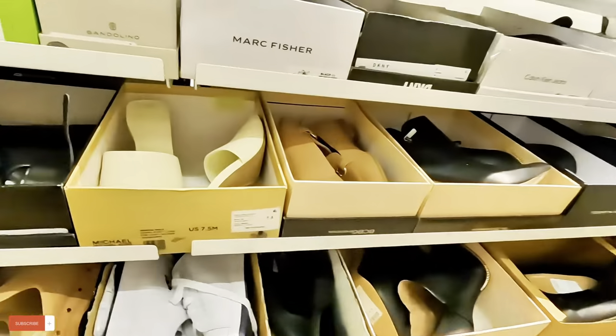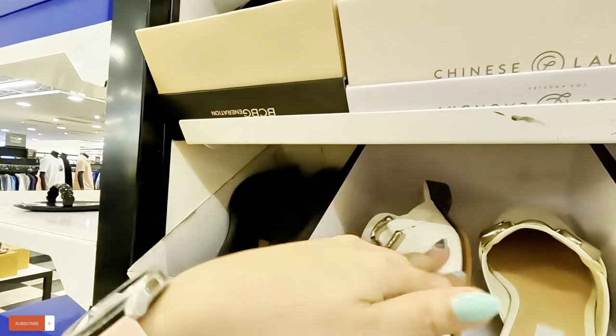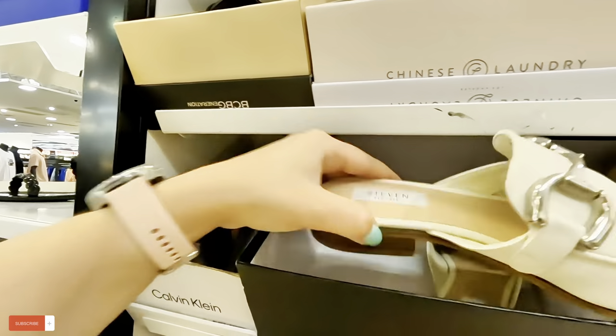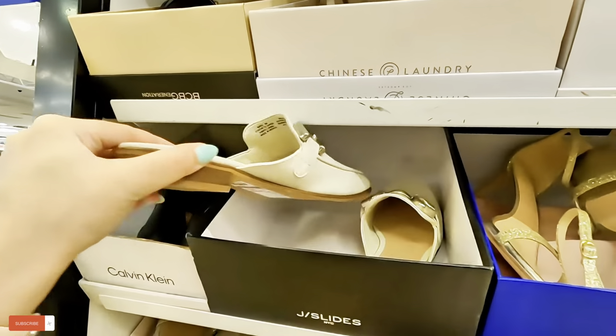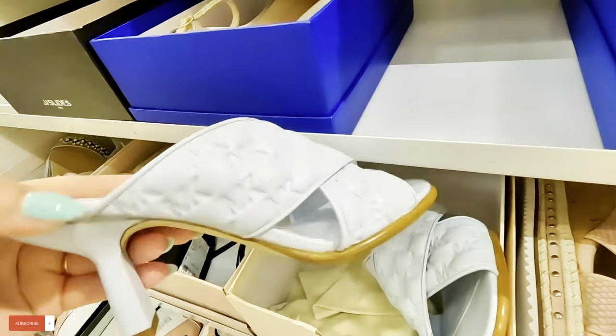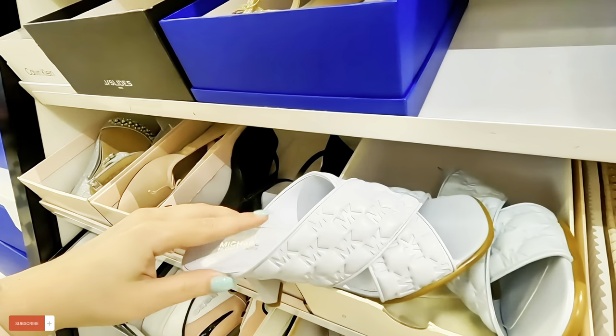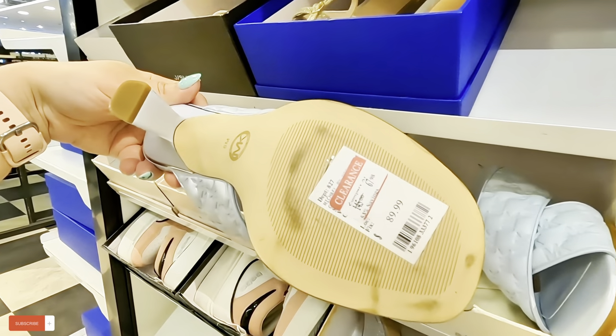Let's move to the left and see what's on this side. More Steve Madden — we've seen these before. $48.98 for those cream ones. Look at this pretty Michael Kors — look at this color, it has the Michael Kors logos in a soft light blue. $67.98, original $90.